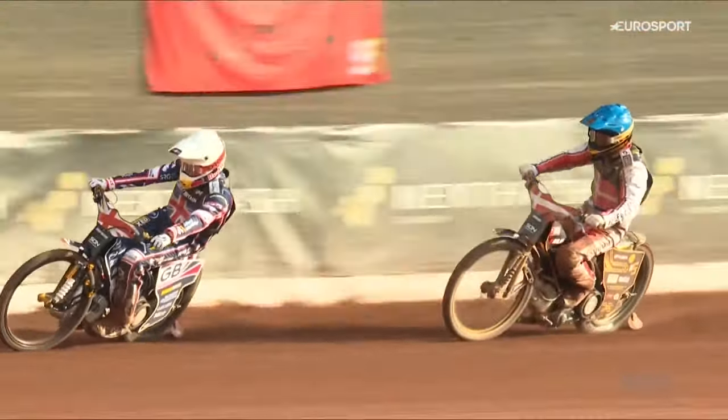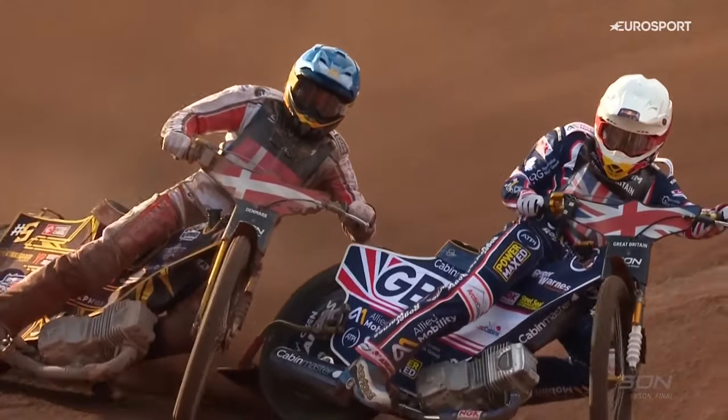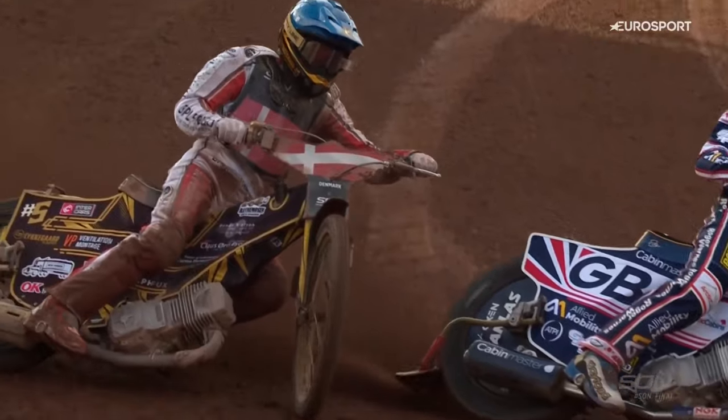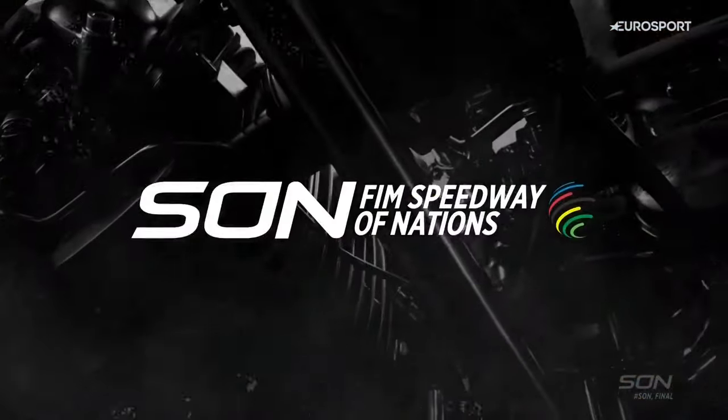Really good riding from Robert Lambert — forceful, very forceful, but it's World Championship Speedway. Anders Thompson had to make way there because Robert Lambert was coming like a steam train. Roared to the front. But Team Great Britain are going to have to get Dan Bewley going — or will it be Tom Brennan? We'll wait and see.